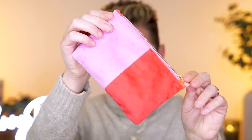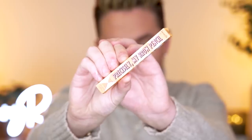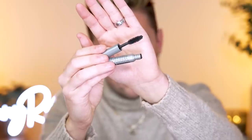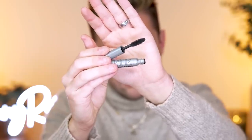First up in our Glam Bag, we have a Benefit Precisely My Brow Pencil. This is one of my favorite brow pencils of all time. Same with this mascara — I've used it for years. This is from Milk Makeup, the Kush Mascara in Blackest Black.